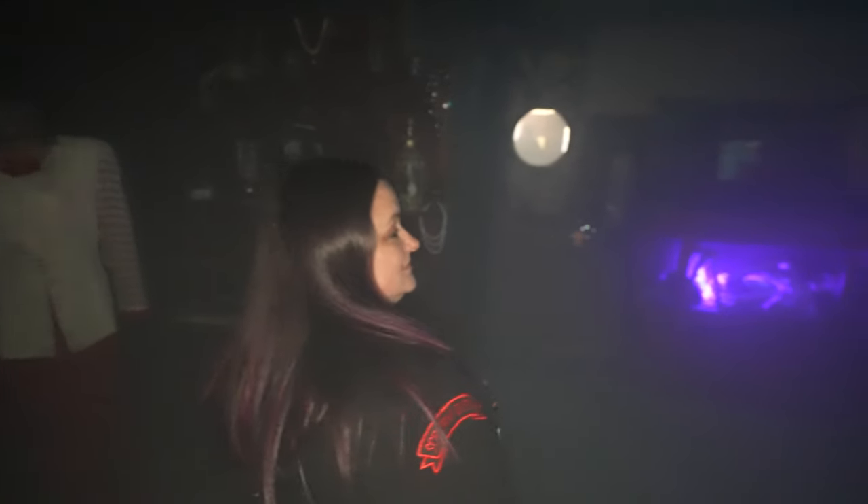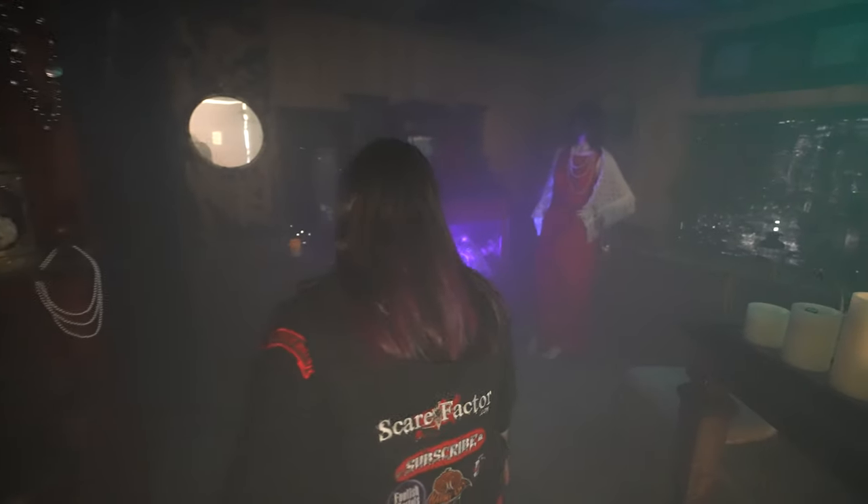Oh God, it's dark. It is dark. I'm afraid of the dark. There's so much stuff in here. So many of these things creep me out because I don't know who's real.